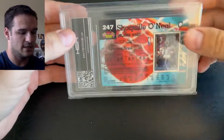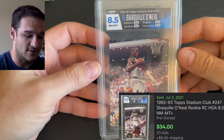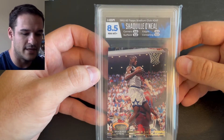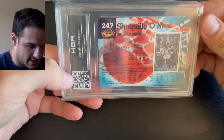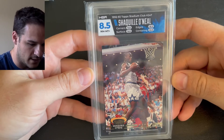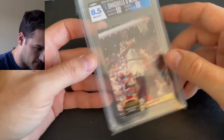This next one is Shaquille O'Neal number 247, same 1992-93 set, and another 8.5. This one was a little stronger — the corners and the surface got a 9, the edges were an 8.5, and the centering was 8 again. Not sure how they determine the centering on this one — it's got to be something with the band on the bottom right. Still a nice Shaquille O'Neal '92 draft pick card.